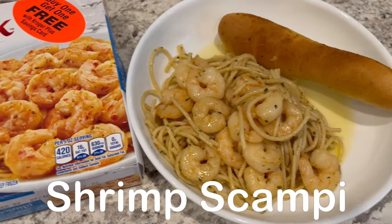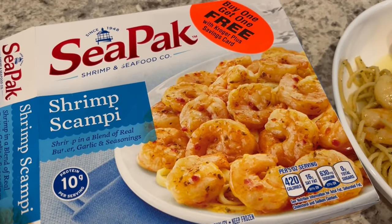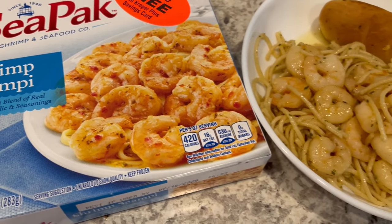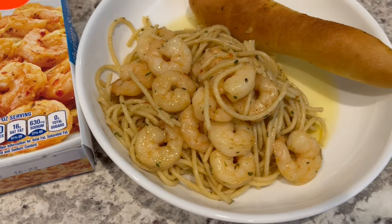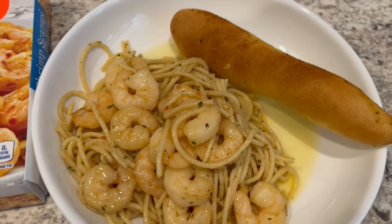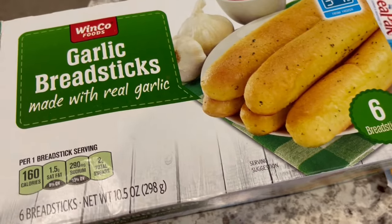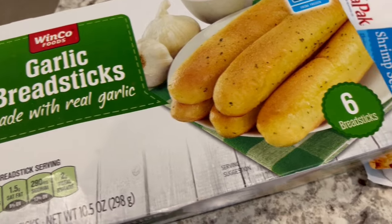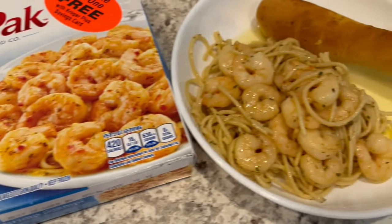For dinner tonight we are having shrimp scampi. I had this shrimp scampi in my freezer and all I did was prepare it according to package directions, then added some spaghetti and let those noodles soak up all that garlic butter sauce. Serving it with a garlic breadstick on the side that I popped in the air fryer — just the store brand from Winco.